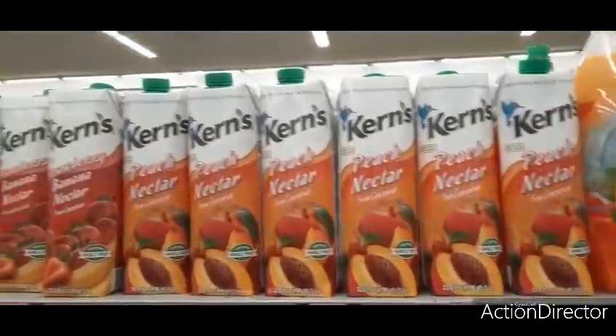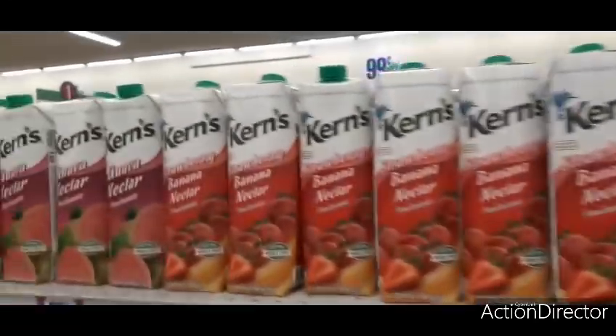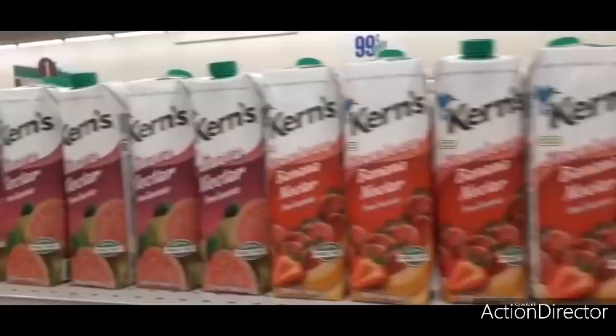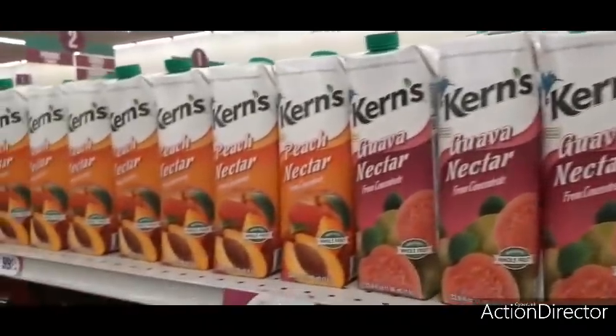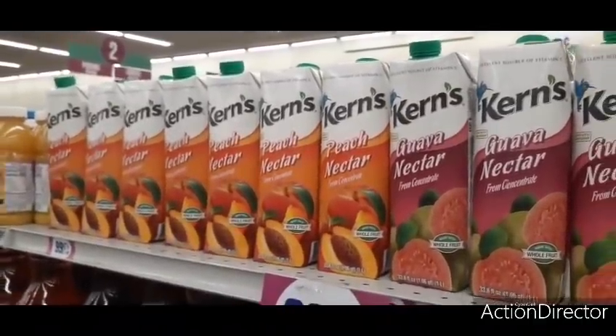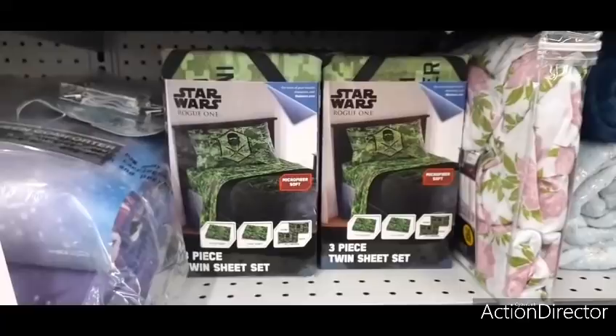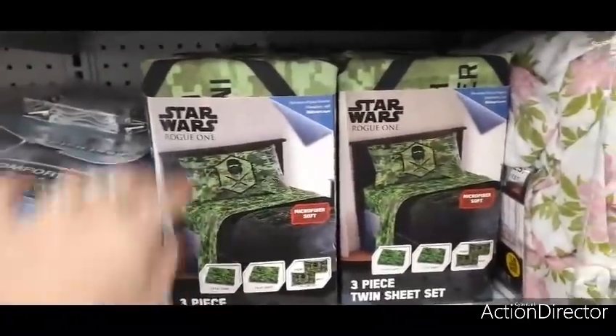They also have Kern's peach nectar, strawberry banana nectar, and guava, then back to peach — pretty good deal, though I think you can get these at Dollar Tree as well. They also have this cool Star Wars bedding — a three-piece twin sheet set in microfiber.